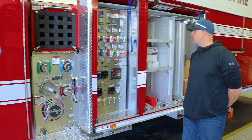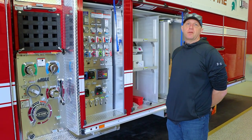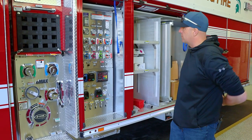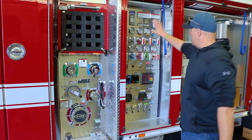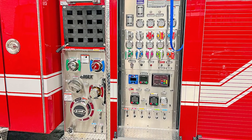We ordered the EMAX pump because of the amount of size and storage it allows. We're a limited size department, so we're not going to get 500 guys on a scene — we're going to be bringing most of our equipment with us as a primary response. The EMAX allows this pump panel to be this big and provides a lot more storage. It's a 1500 gallon per minute pump — very compact, very user-friendly.